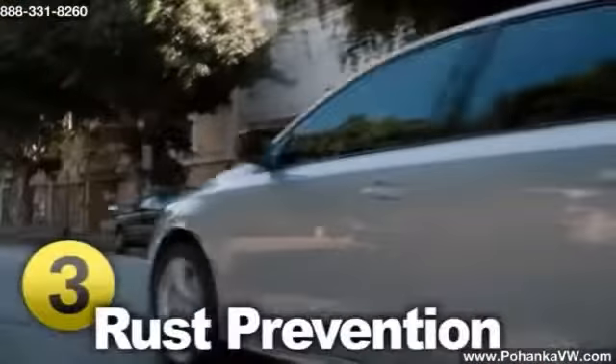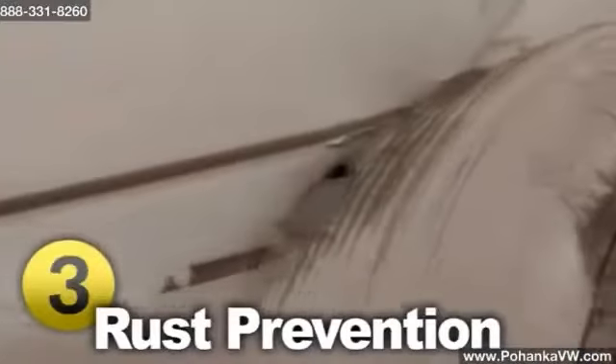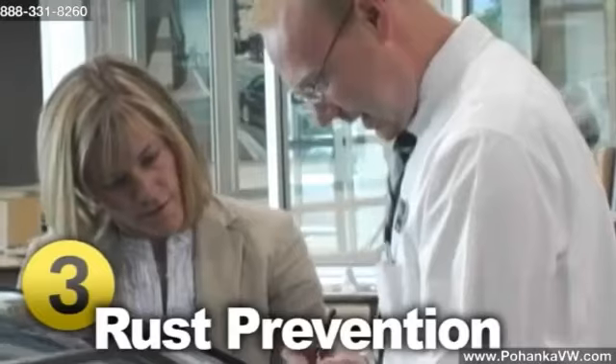It is very crucial to fix any chips or scratches in your paint as soon as you notice them. It doesn't take long for rust to start forming at the spot. With your car's VIN number, a service center should be able to match the paint exactly. Kits are also available if you'd rather do it yourself.